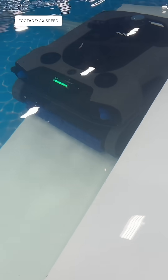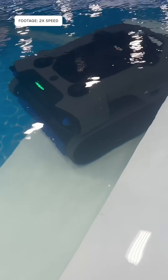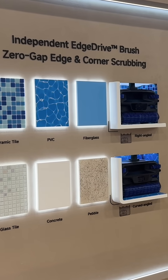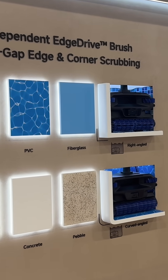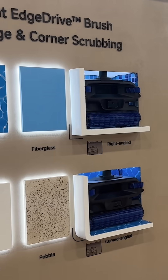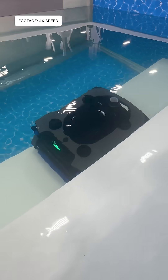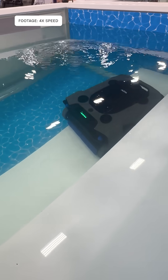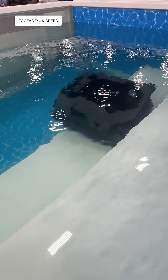It became the first consumer model to combine mid-water hovering with both vertical and horizontal movement, bringing underwater drone-like control to everyday pool care. Equipped with 15 motors, a laser distance sensor, and AI route planning, the Rover X10 used its 7-in-1 OmniClean system to cover every part of the pool.